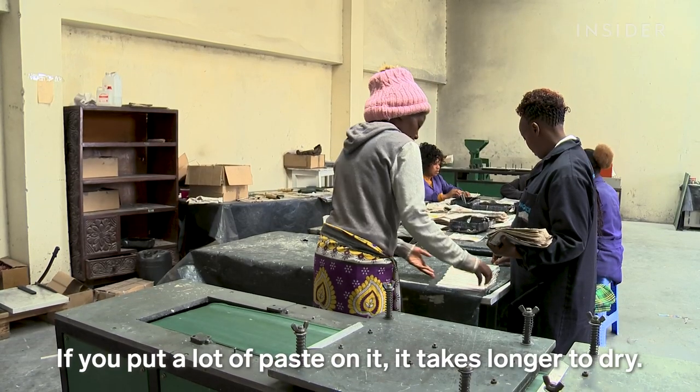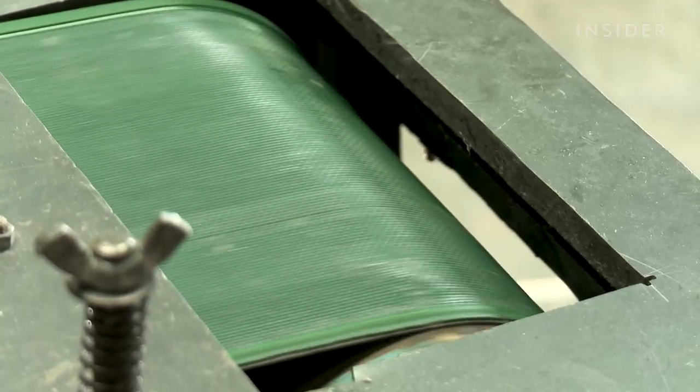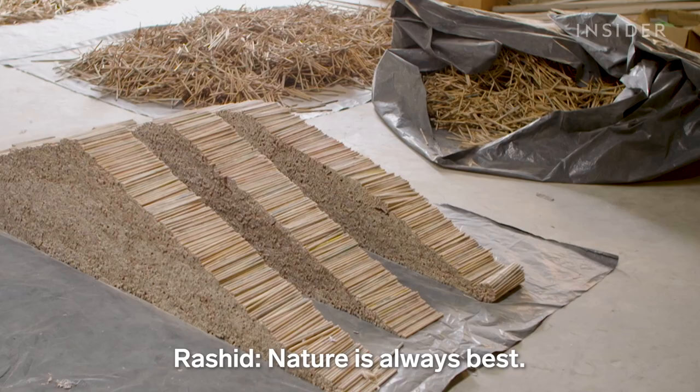If you put a lot of paste on it, it takes longer to dry. This machine rolls the pages into pencil-sized tubes, which then get laid out in the sun to dry. As they say: nature is what is best.